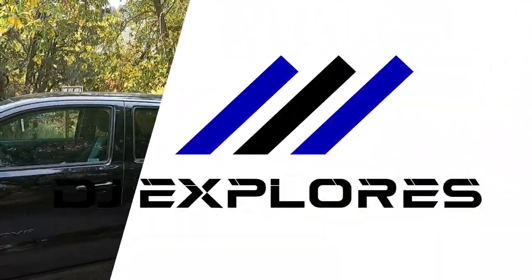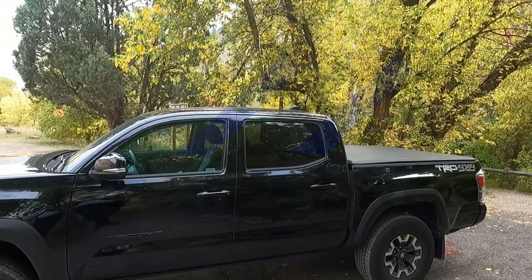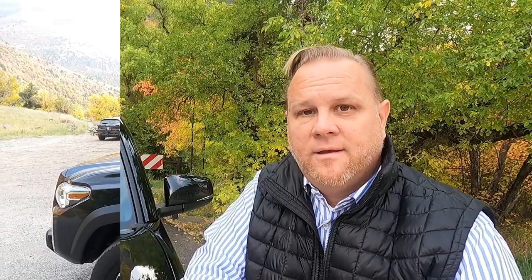My videos cover a lot of why the Tacoma is so great and therefore why it's the number one selling midsize truck in America. In this video I want to do a deep dive into the bed — the short bed specifically of the Tacoma. Let's get into it.